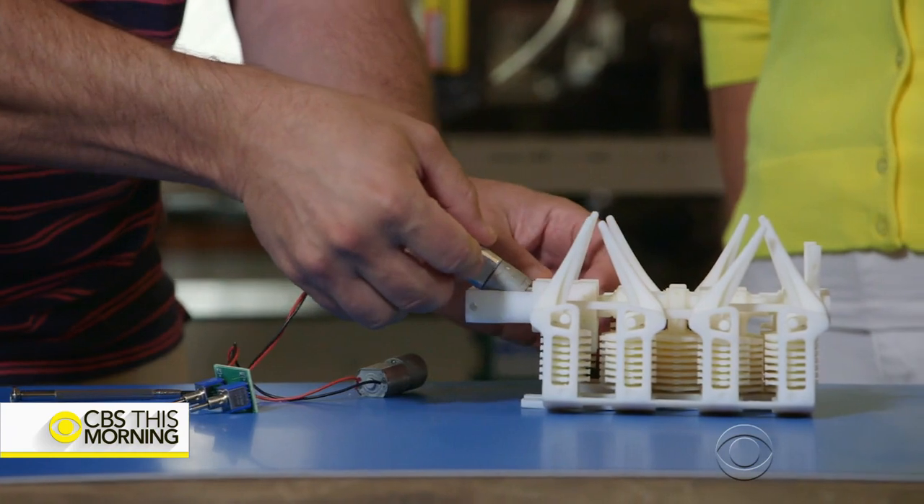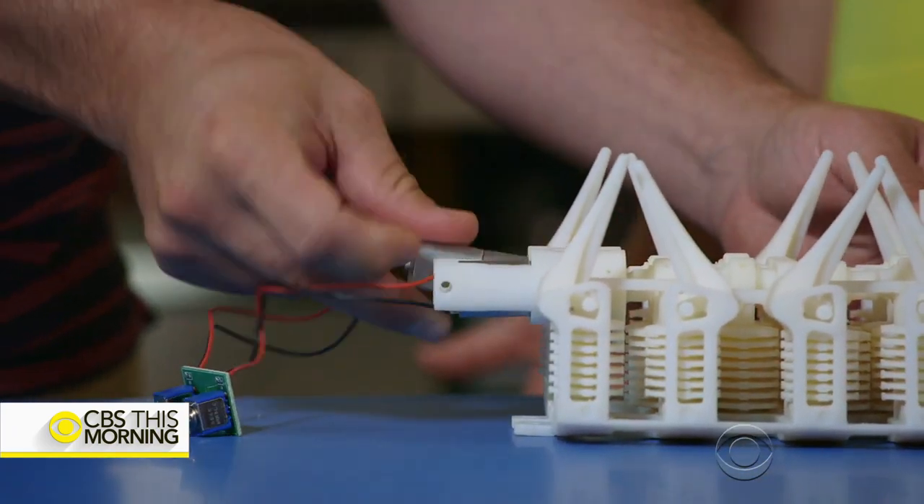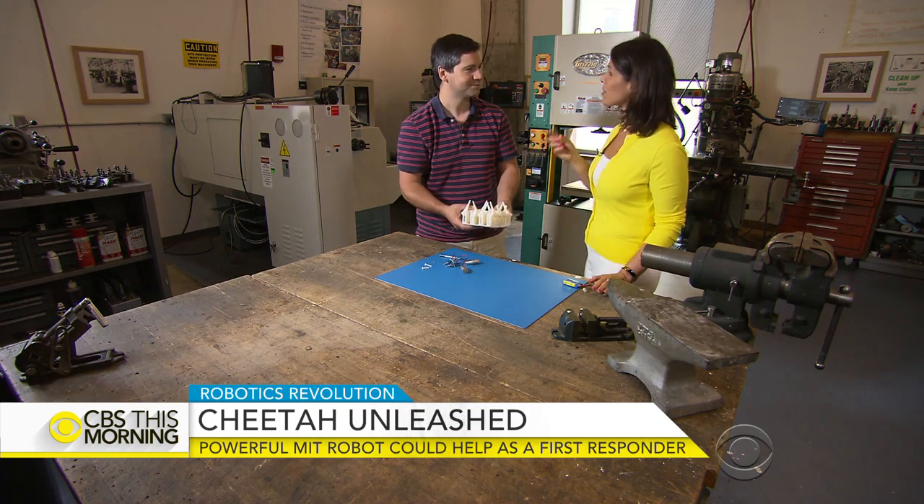He adds what he calls the heart and brains of the robot — the battery and the motor. You have to bring this robot to life. The computer may help you create it, but it's still not ready to go.